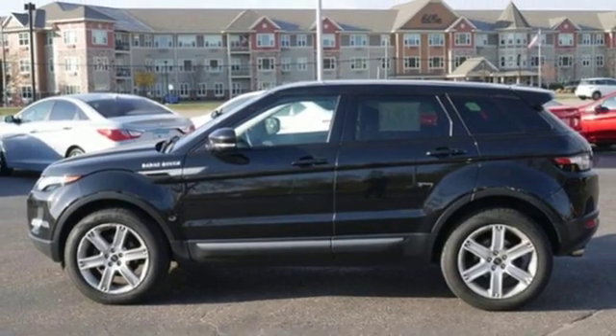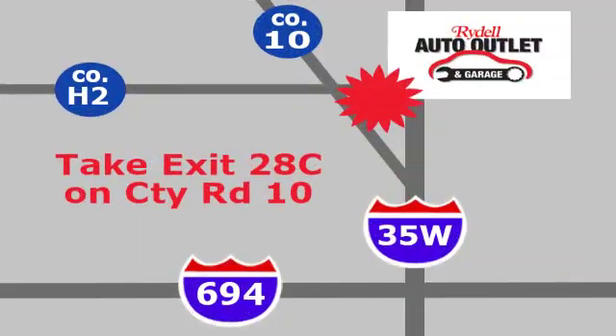Hurry in today for a test drive. Your satisfaction is our goal. We are conveniently located at 2375 County Road 10 in Moundsview, Minnesota.